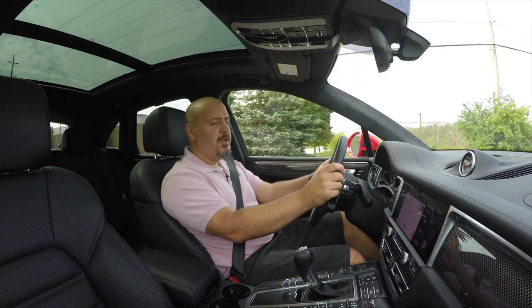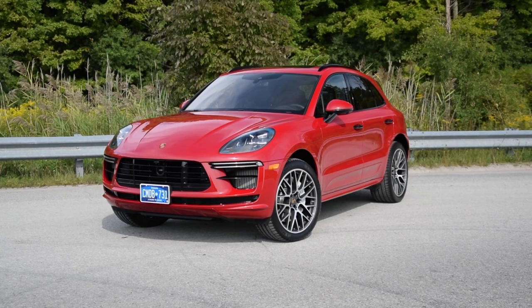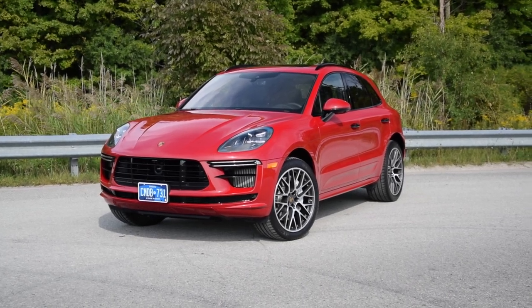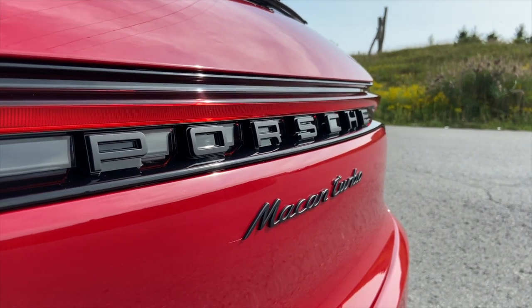This is the 2020 Porsche Macan Turbo. Actually, all Macan models now are turbocharged, but this one, with the name called Turbo, is the one that has top-notch performance.